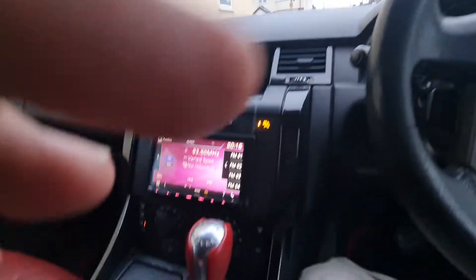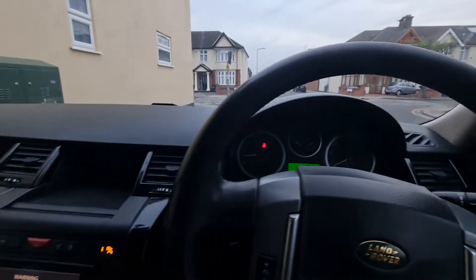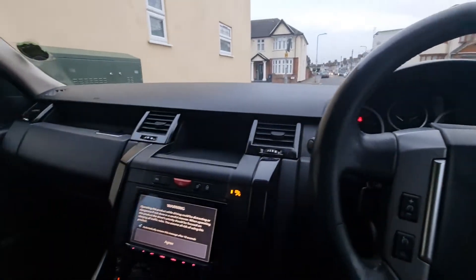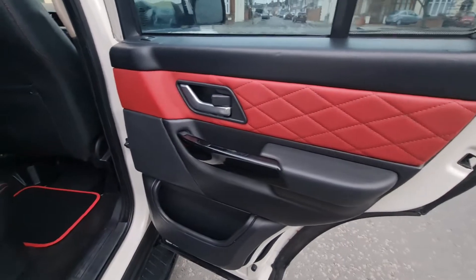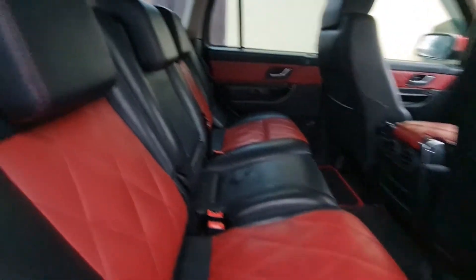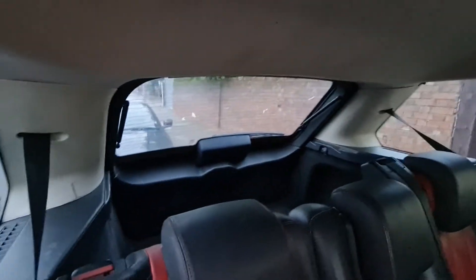Let me show you the back side. As you can see, the back door is also in good condition. This is the rear side view — it's very nice and clean and has a very big boot.